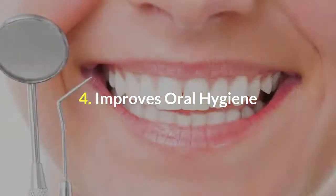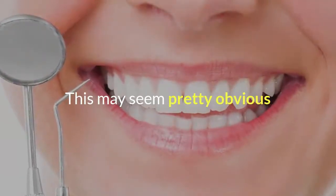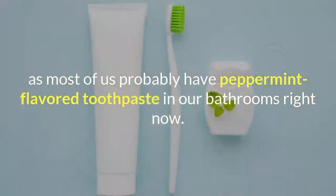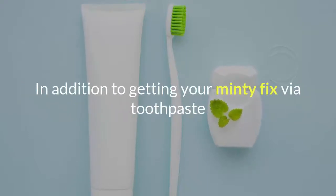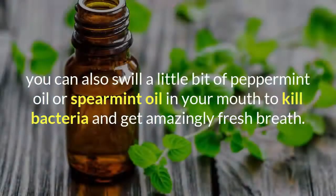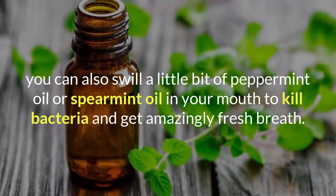Number 4: Improves Oral Hygiene. This may seem pretty obvious, as most of us probably have peppermint-flavored toothpaste in our bathrooms right now. Mint's aromatic quality makes it perfect for fighting germs and masking smells. In addition to getting your minty fix via toothpaste, you can also swill a little bit of peppermint oil or spearmint oil in your mouth to kill bacteria and get amazingly fresh breath.